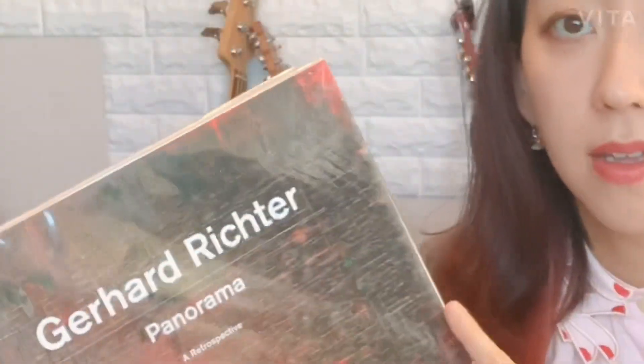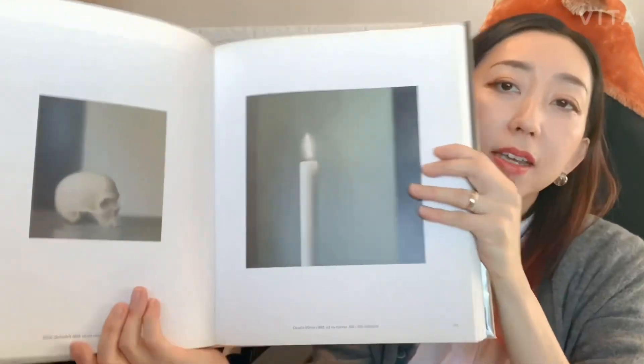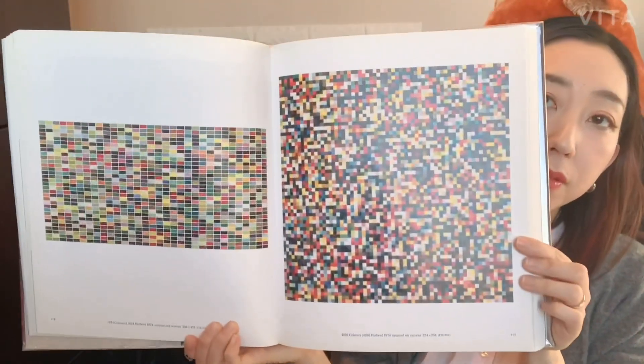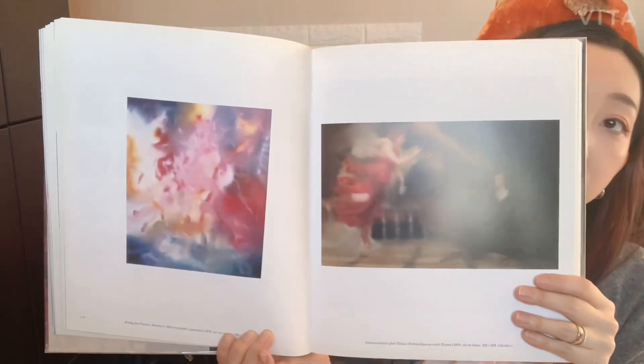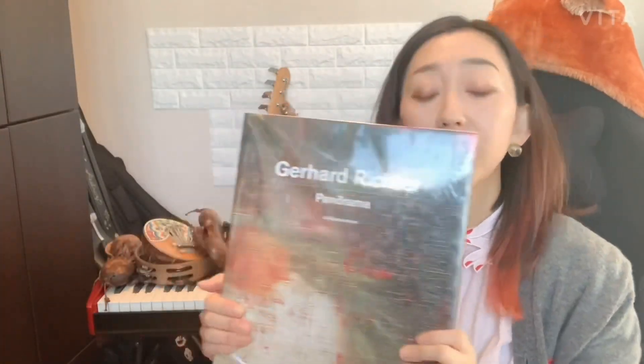My most favorite painter is Richter. I went to Paris just to see his retrospective exhibition, and this is what I bought at that exhibition — some iconic paintings like this, and then there's some different styles. I think I love how he plays with the visual idea of a painting in colors. It just explores every aspect that you can explore with this medium.